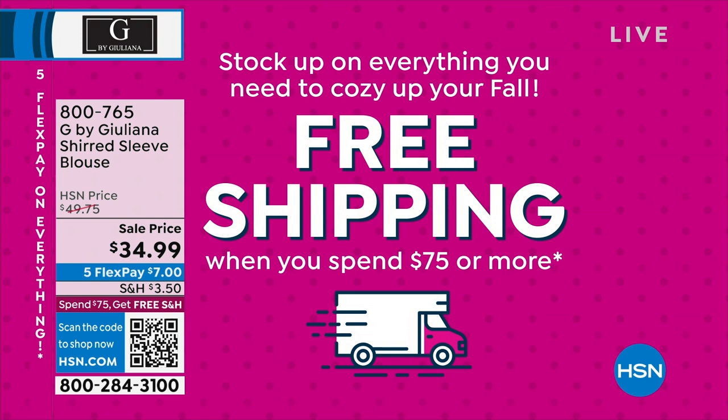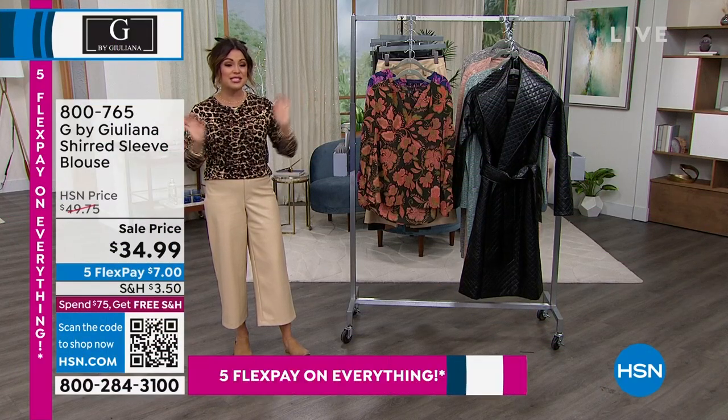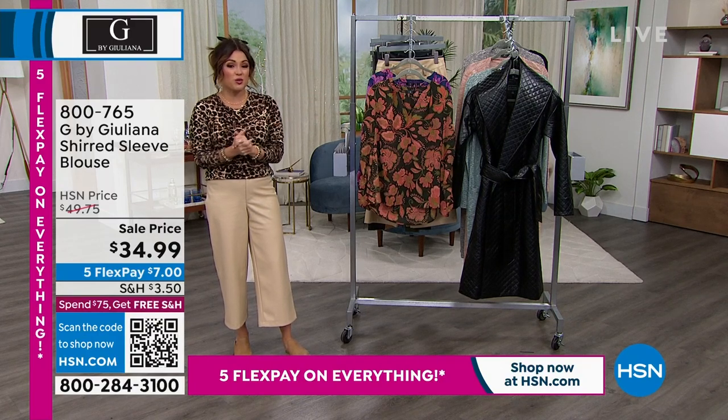By the way, when you spend $75 or more on anything at HSN, you're getting free shipping on all of it. We've got five FlexPay on absolutely everything, and some items are coming up that are like a $4 flex payment. So let's refresh for 2023.